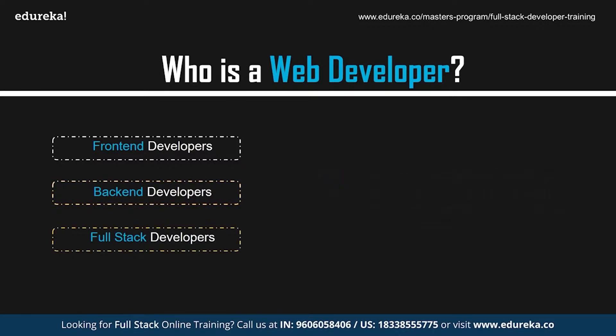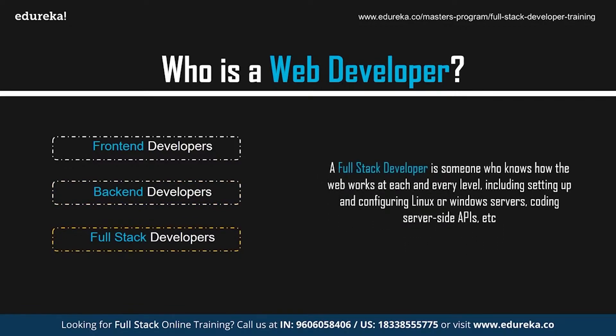Back-end developers study industry trends, create or improve back-end processes and code, and work with others to design better programs. A full stack developer has a good understanding of how the web works at every level — including setting up Linux or Windows servers, coding server-side APIs, running the client side using JavaScript, querying databases, and designing web pages with CSS and JavaScript.